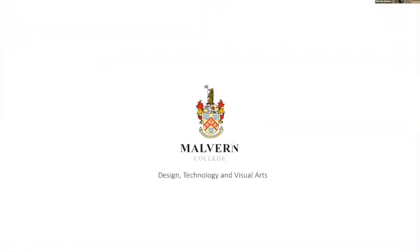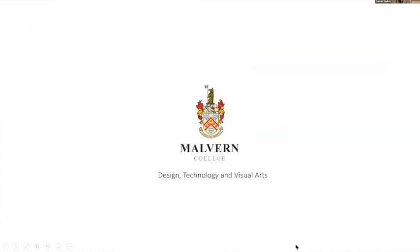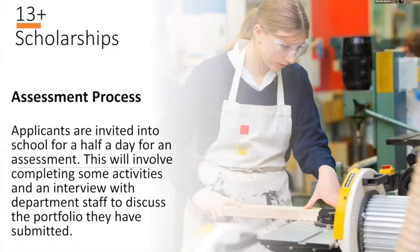Good evening everyone. I'm Mr Stokes, I'm the Director of Design, Technology and Visual Arts for the whole of the Faculty. I'm just going to talk through our 13 plus and our 16 plus scholarships, starting with the 13 plus scholarships and the assessment process and what people who are applying will go through.